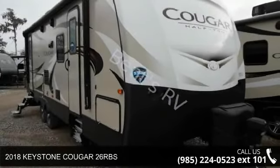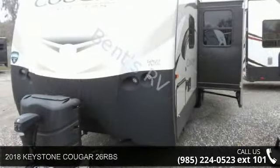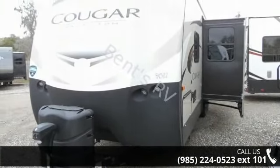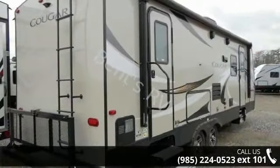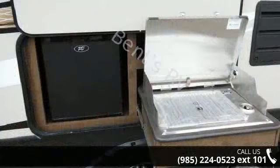Imagine yourself in this 2018 Keystone Cougar 26 RBS. If you are looking for an RV with quality construction and ease of towing, this may be the one. Perfect for vacationing, adventuring, or just relaxing, this travel trailer awaits you.